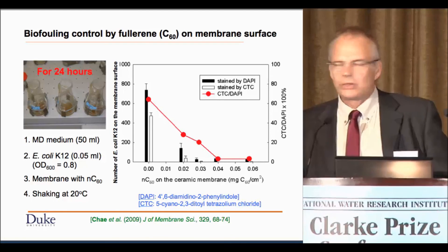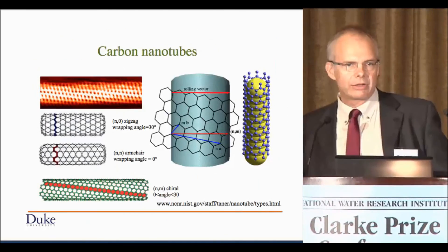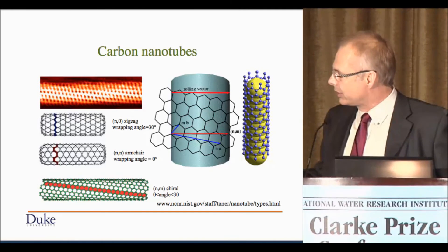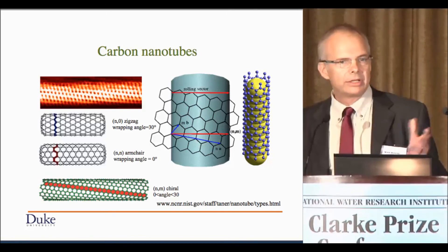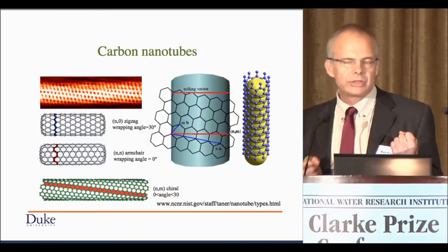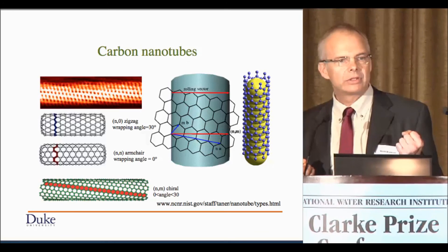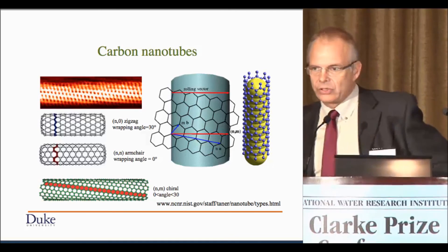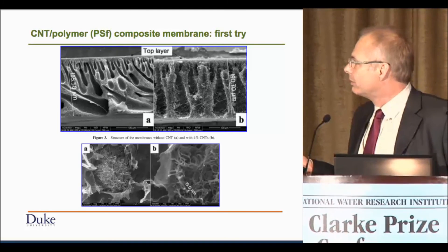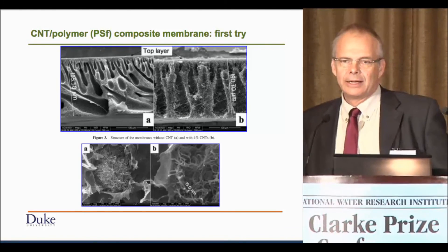Where I have a little bit more optimism is in work we've done now for quite a few years on carbon nanotubes. There are different kinds of carbon nanotubes — basically a graphene sheet wrapped in different ways, and the way you wrap that chicken-wire material will make it either a semiconductor or a conductor with different properties. This is the first example of work where we tried to take carbon nanotubes and put them into a polysulfone membrane, and it didn't work.